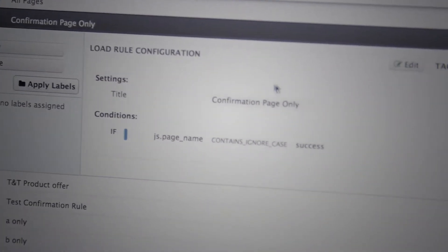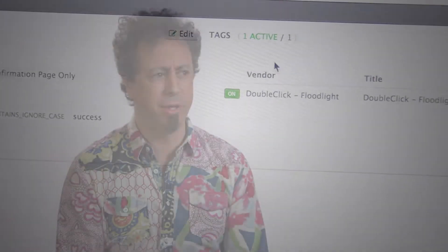For the volume of traffic, we are sending Google Analytics more than 5 billion hits a month. That gives you an idea of how complex and big the operation is, and again, Tealium is helping us manage all that with just one person.